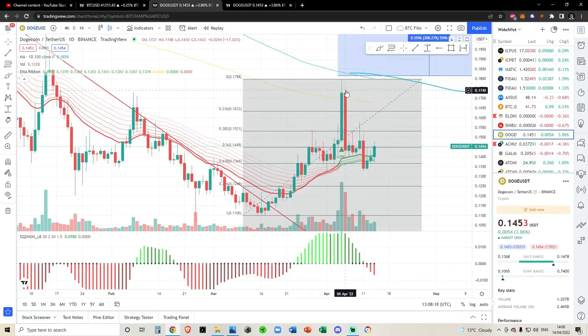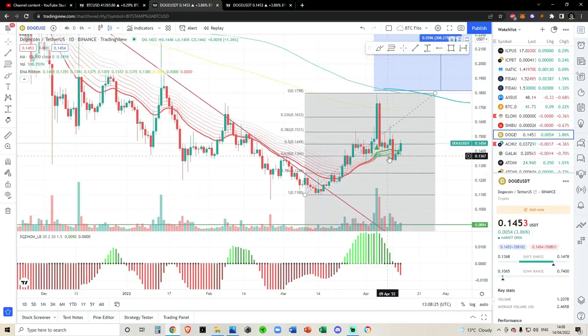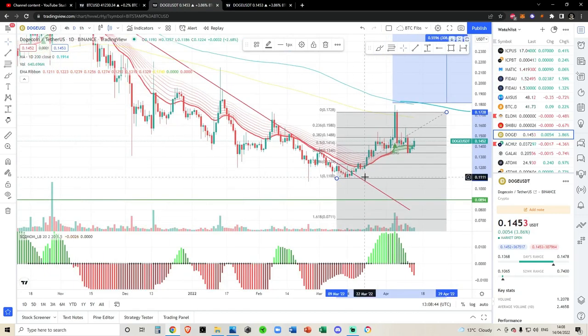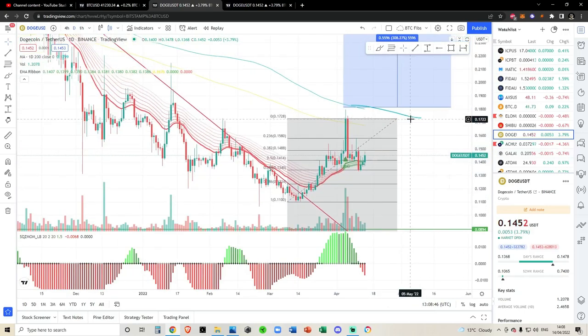Dogecoin is looking great. We've pumped above the EMA ribbons and we've flipped the 0.618 back as support — we've temporarily lost it. I think drawing Fibonacci levels from closes on Dogecoin works a lot better than drawing to the wicks. You can see we well respected the 0.618 Fibonacci down here, so Dogecoin looks good in my opinion. The bottom's in.